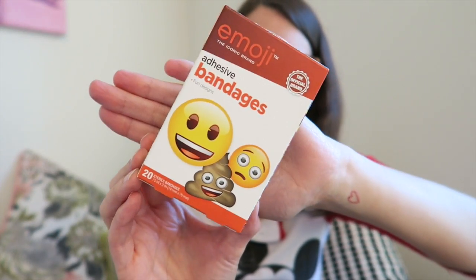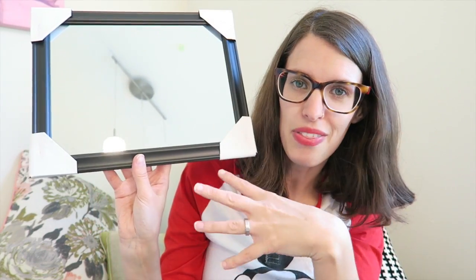I've been looking for emoji band-aids for a while, so I made sure to grab those while I saw them. I also bought a mirror — it's a really plain mirror that I'm going to use for a Halloween DIY.